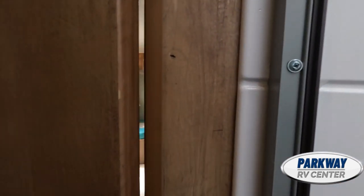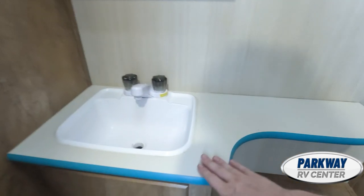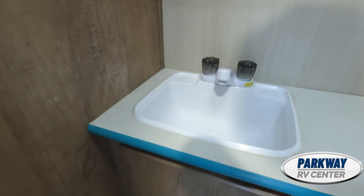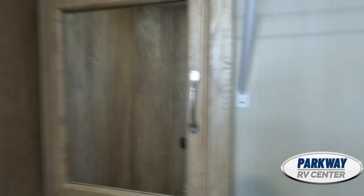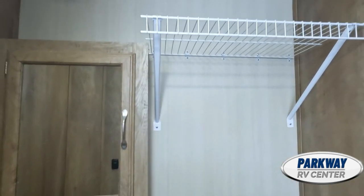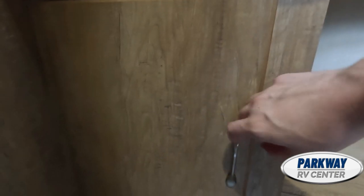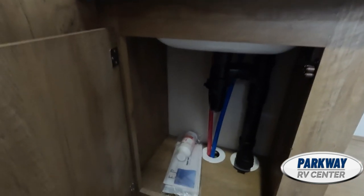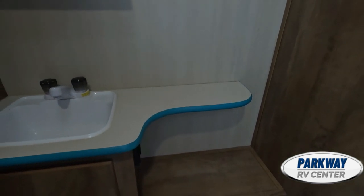Right across the hall we do have the toilet with the sink. I really like these cream counters with the Daphne blue siding — it looks really nice. It wouldn't really be vintage if it didn't have a medicine cabinet. There's really ample storage space in this bathroom — a good shelf up there for towels, decent space underneath the sink, and another little storage shelf where you can keep shampoos or anything you need for the shower.